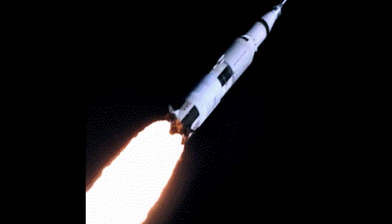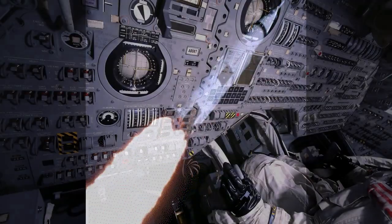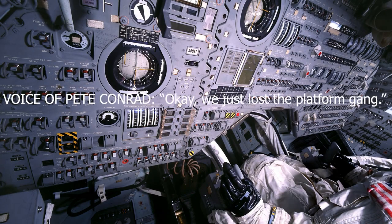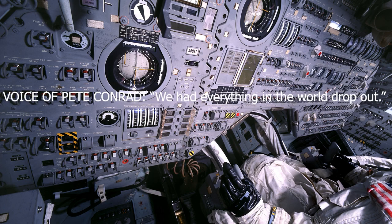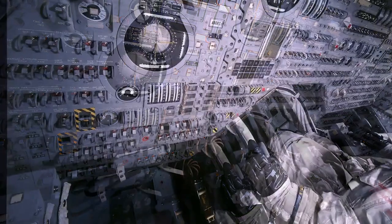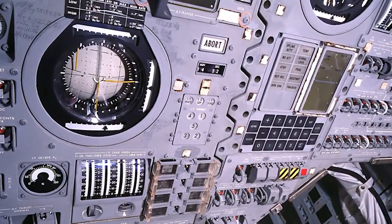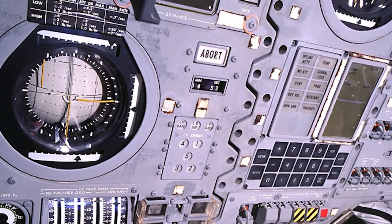Every alarm buzzer and light we have is going off, Conrad reported later. Data just stops coming in. None of the astronauts knew what to do. 'We just lost the platform,' Conrad reported. 'I don't know what happened here — we had everything in the world drop out.' Three fuel cell lights and AC bus light, fuel cell disconnect, AC bus overload one and two, main bus A and C out. Without knowing if the Saturn V was now completely dead, Conrad contemplated aborting the flight.